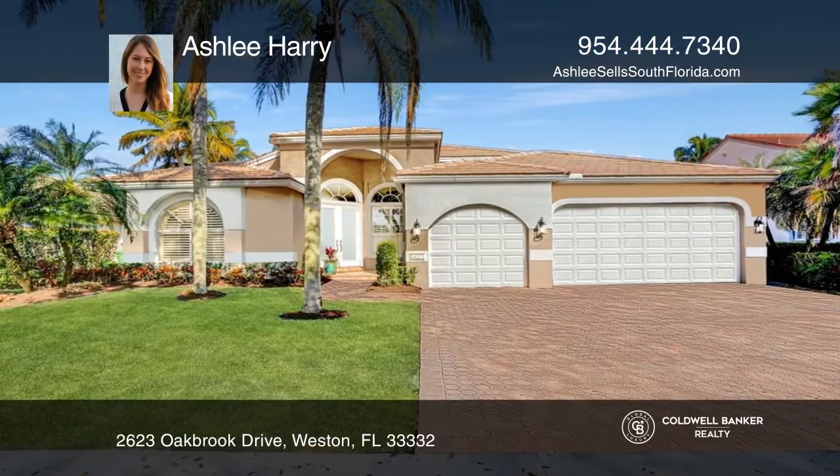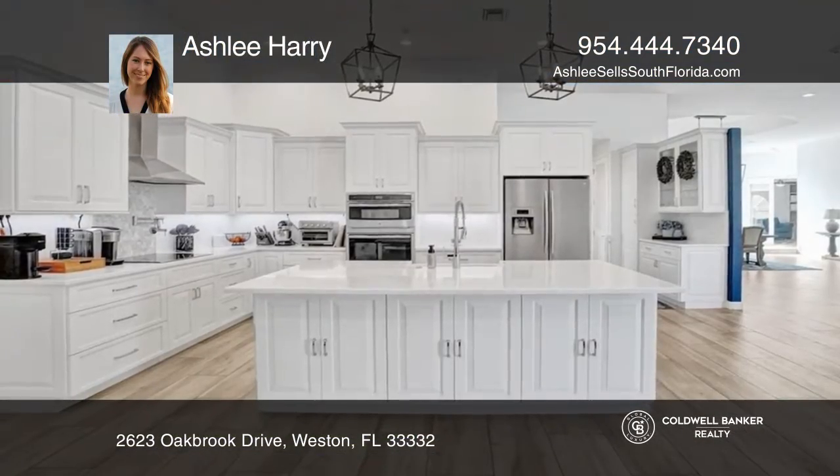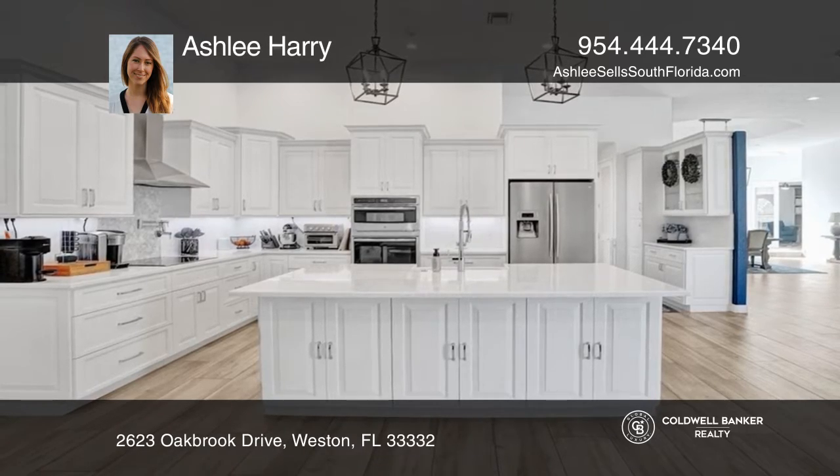This gorgeous home features beautiful water views, four bedrooms, an office, three baths, and a three-car garage.